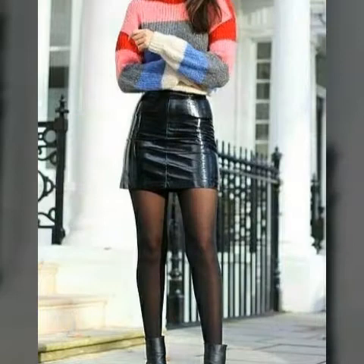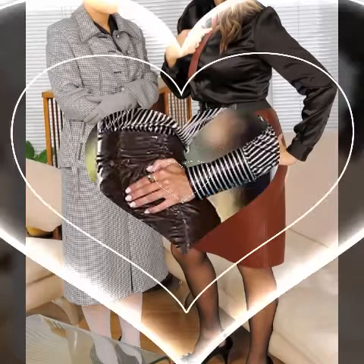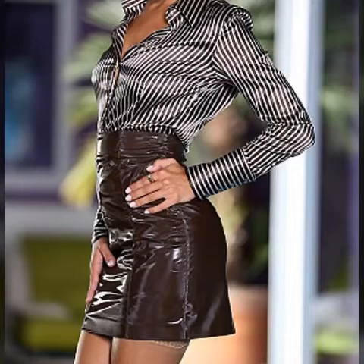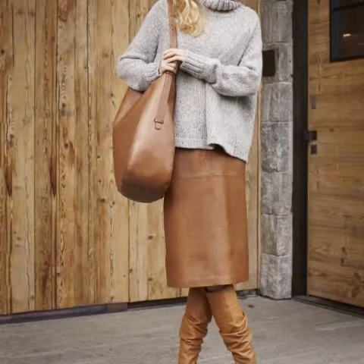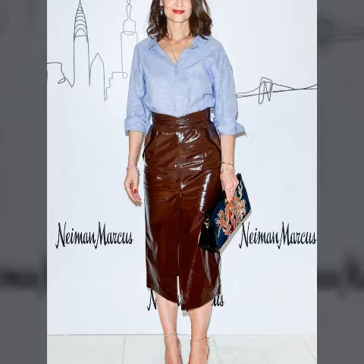Leather skirt design, beautiful and gorgeous office girl dresses design, college going girls dresses design, and office going girls dresses design. Skirt design: mini skirts, frilly skirts, carter skirts, pencil skirts, pocket skirts, and strip skirts.